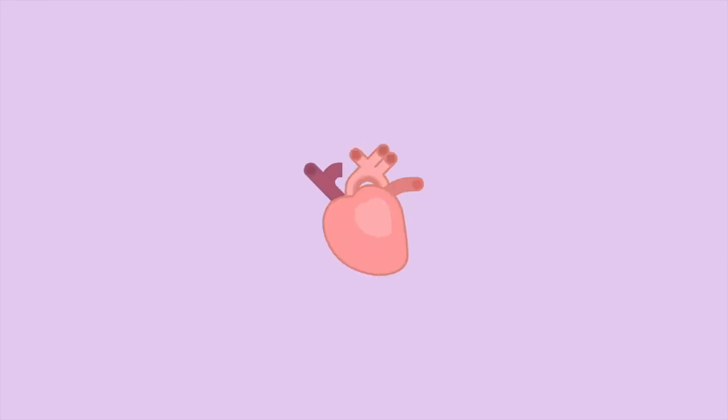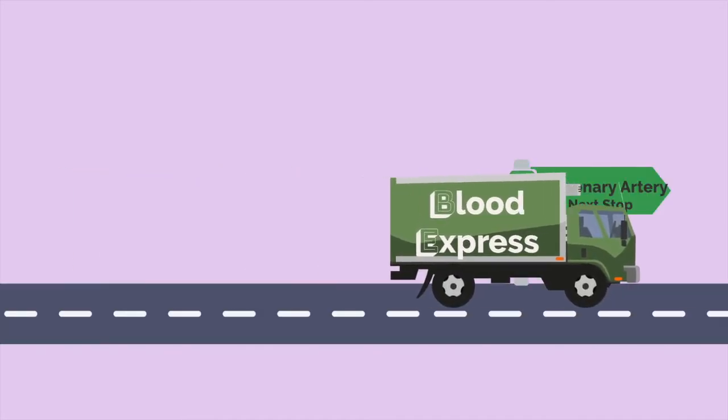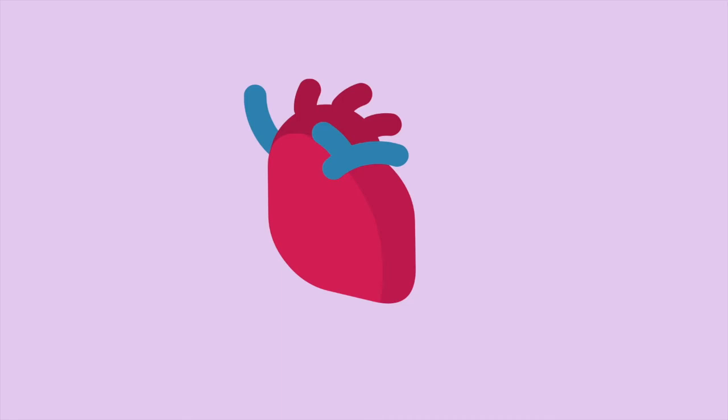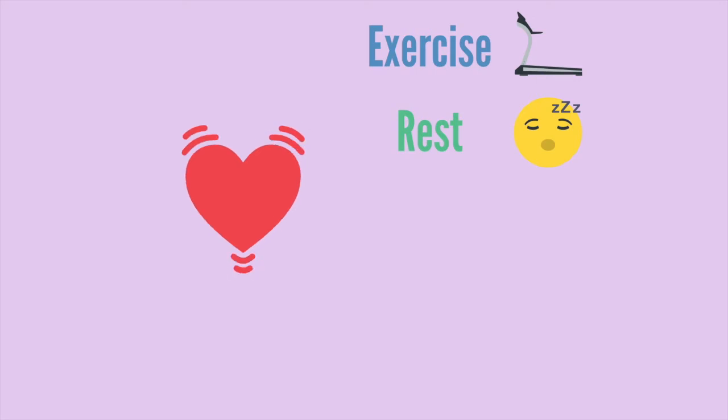Have you ever heard of the thumping sound your heart makes? Those are the contractions that allow the blood to move throughout your body. These heartbeats start in the sinoatrial node. This node contracts the atria, and because it generates the impulse needed for the beats, it is known as the pacemaker of the heart. After these electrical impulses are made, the atrioventricular node picks up these impulses and contracts the ventricles. Many factors affect the heartbeat, including exercise, rest, age, diet, and more.